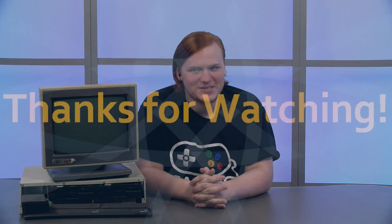That's all for now, thanks for watching, and be sure to check out some of our other Franklin First Look videos. I'll see you next time.